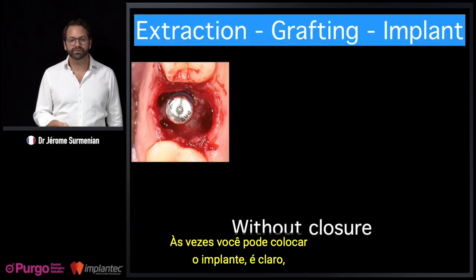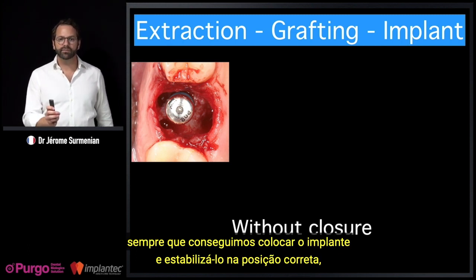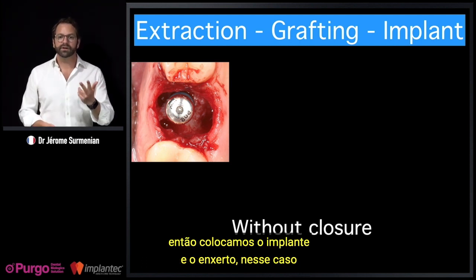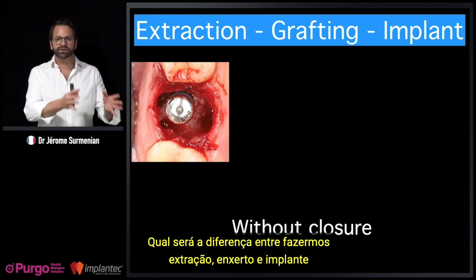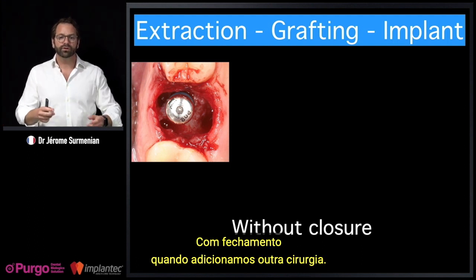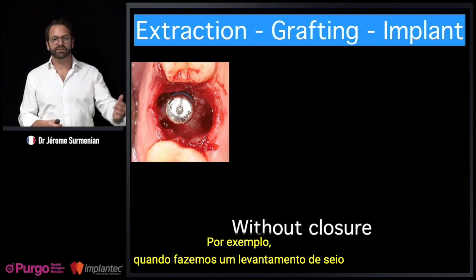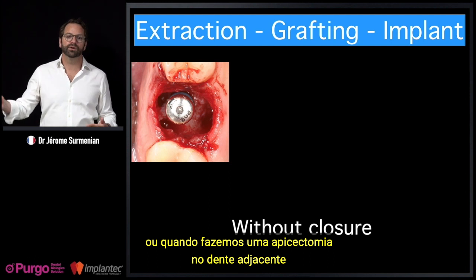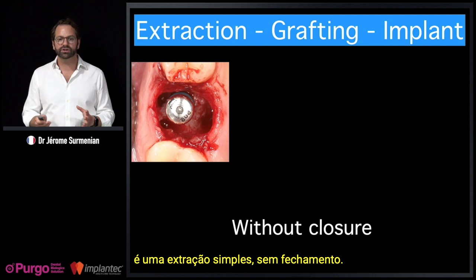Sometimes we can place the implant. Each time we are able to place the implant in the proper position and angulation without compromise, we place the implant and graft — most of the time without closure. We do close when we add another surgery, for example a sinus lift or apicoectomy on an adjacent tooth. Otherwise, for a simple extraction: no closure.